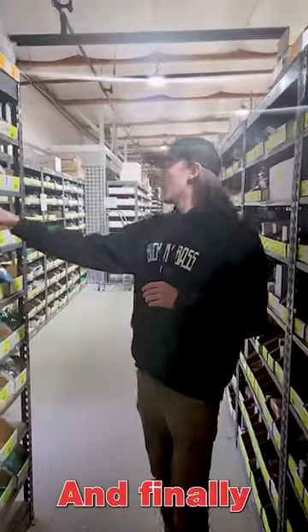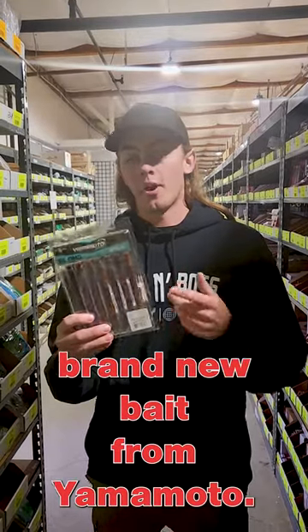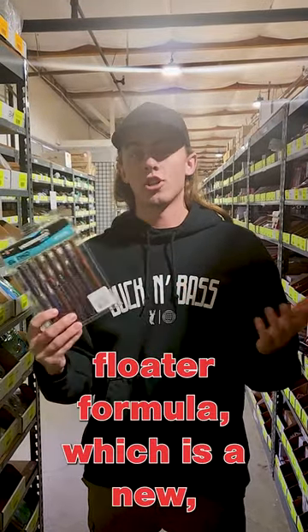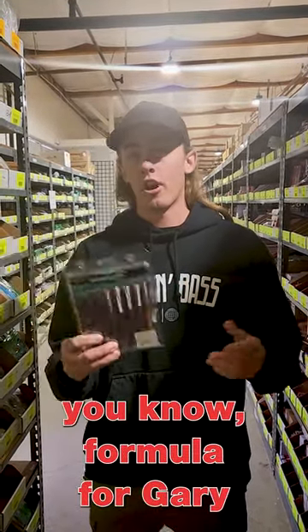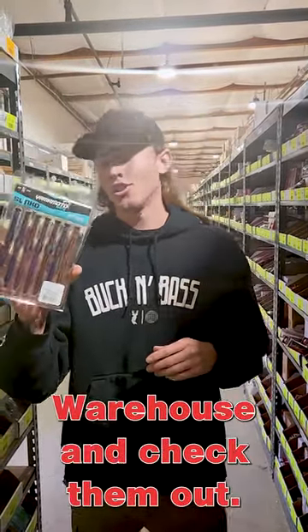And finally, we've got the Yamamoto Slinko over here. Another brand new bait from Yamamoto. It's made with their floater formula, which is a new formula for Gary Yamamoto baits. We've got a bunch of cool colors in these things. Come on down to Fisherman's Warehouse and check them out.